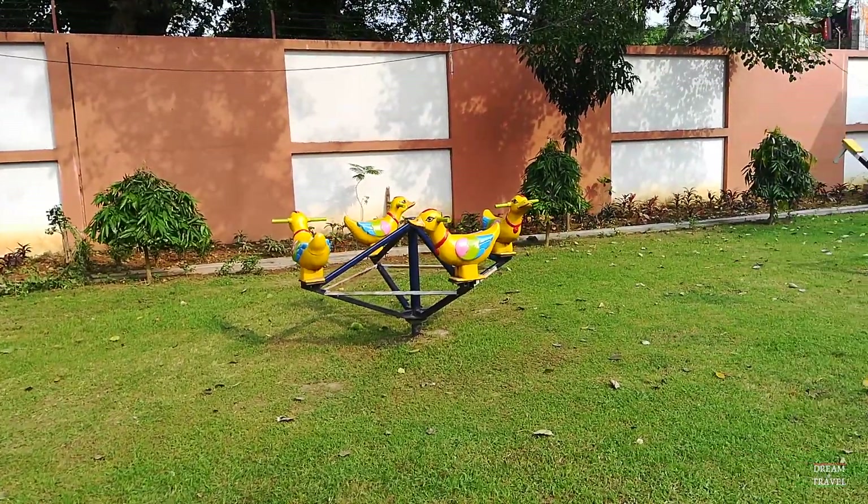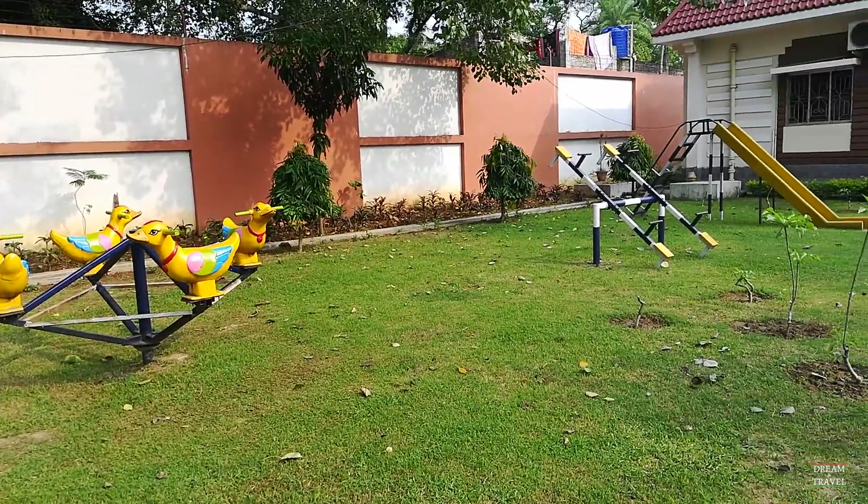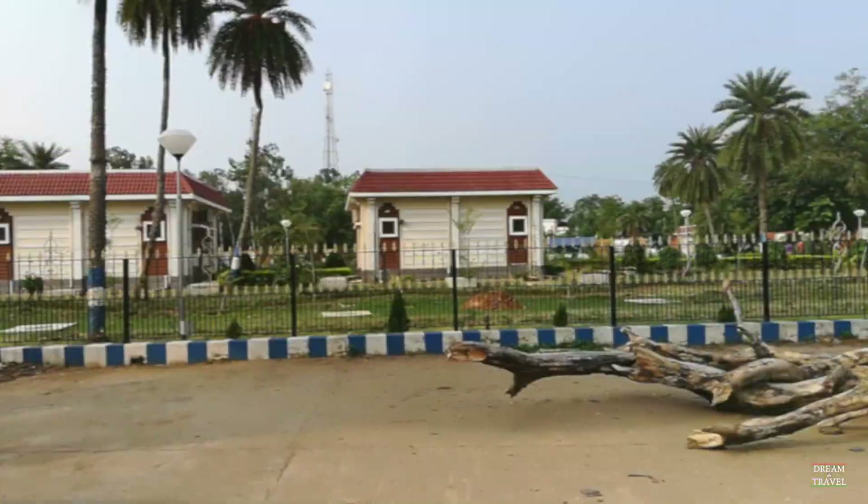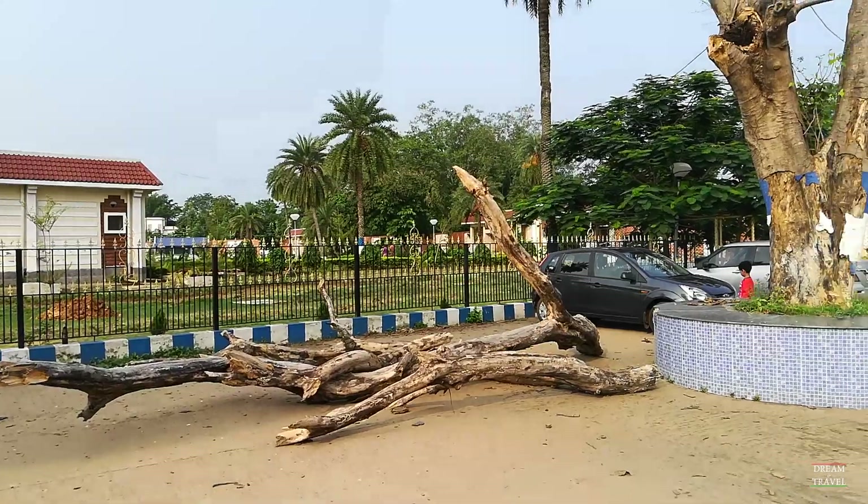There is a small play area for children, and this is the parking lot for personal vehicles.